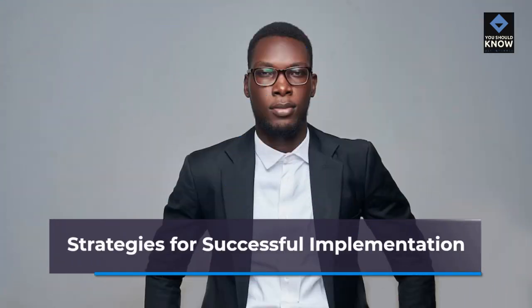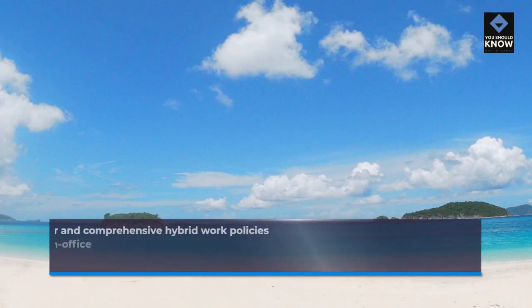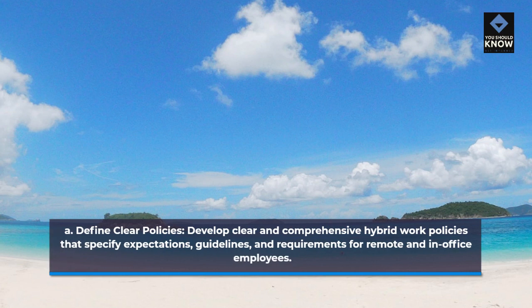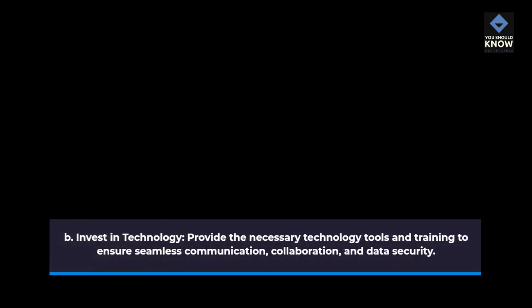Strategies for successful implementation. Define clear policies: develop clear and comprehensive hybrid work policies that specify expectations, guidelines, and requirements for remote and in-office employees. Invest in technology: provide the necessary technology tools and training to ensure seamless communication, collaboration, and data security.